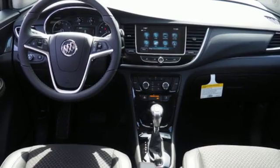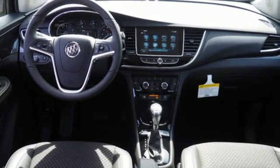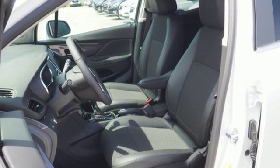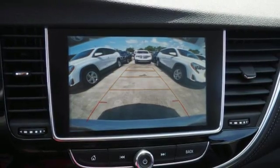Quiet tuning, power driver seat, 60-40 split bench rear seat and roof rails ramp up the comfort and cargo carrying factor. And Bluetooth, Sirius XM satellite radio and OnStar with 4G LTE Wi-Fi hotspot never cease to fascinate.